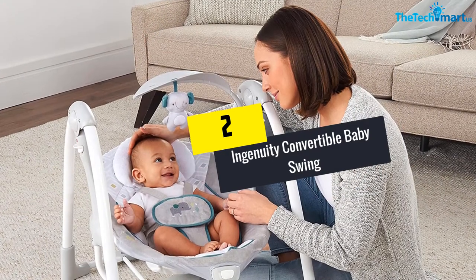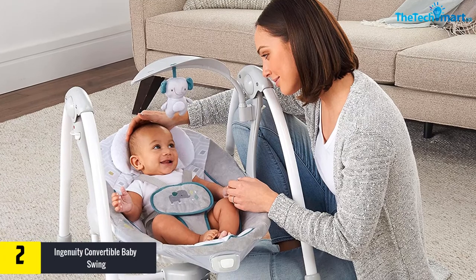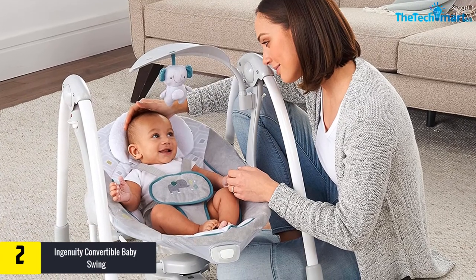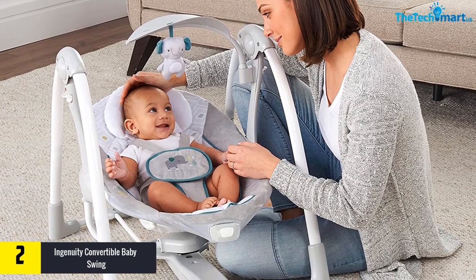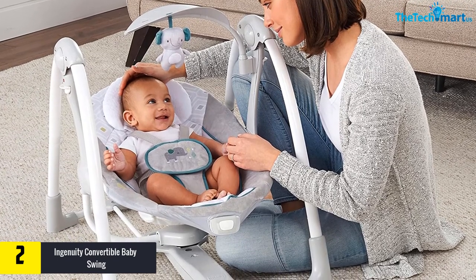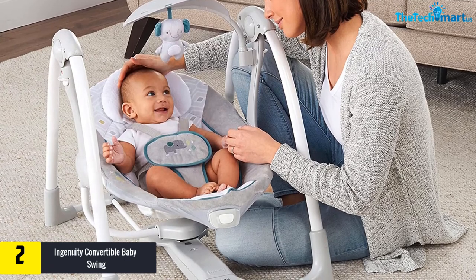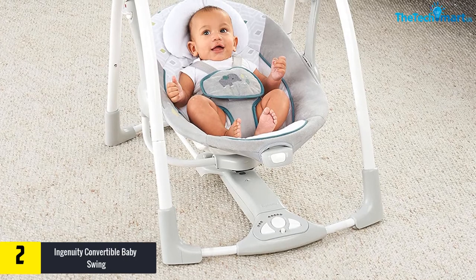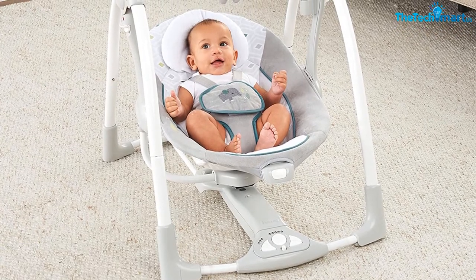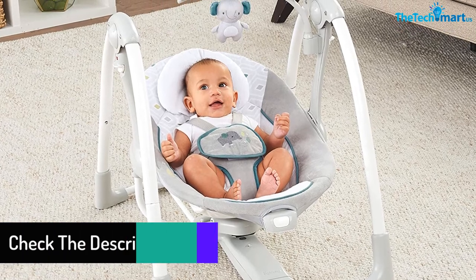At number two, we have the Ingenuity Convertible Baby Swing. The baby can sway in your sight on the bouncy seat, creating a fun and unforgettable memory. It features a five-point harness for safety along with slip-resistant feet. The swing also comes in a foldable, space-saving design for easy storage, and is suitable for children between zero and nine months old.